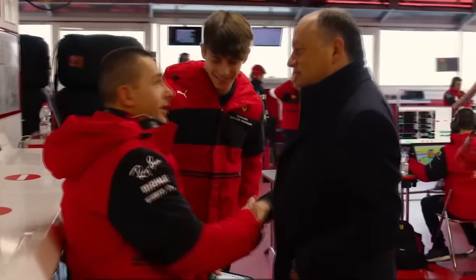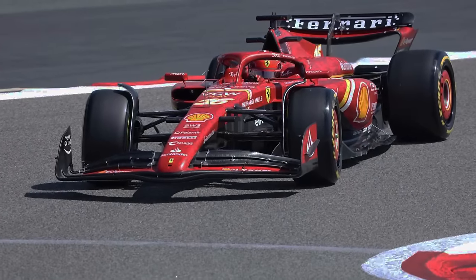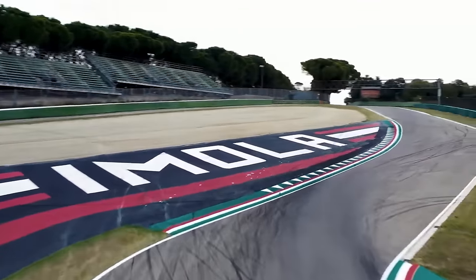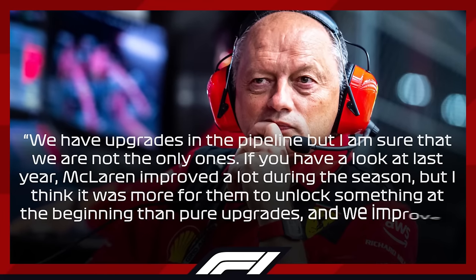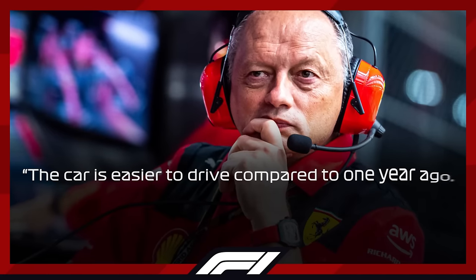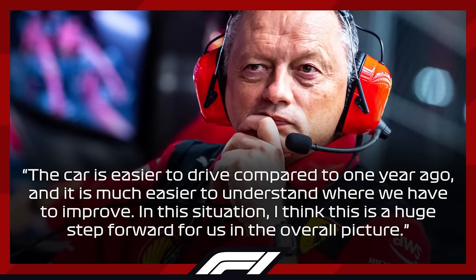Nevertheless, the stable platform of the car is what Vasseur is praying for to bring big gains to the SF24. Throughout the winter period he was constantly saying that it's highly important that his team find stability rather than performance, because by doing so they'll be able to mount upgrades that the car won't view as a foreign body and will accept as one of its own. This is something that is very likely to happen from Imola onwards. Vasseur went on to say: 'We have upgrades in the pipeline, but I'm sure that we're not the only ones. If you have a look at last year, McLaren improved a lot during the season, but I think it was more for them to unlock something at the beginning than pure upgrades. And we improved, but not by half a second. The car is easier to drive compared to one year ago, and it's much easier to understand where we have to improve. In this situation, I think it's a huge step forward for us in the overall picture.'